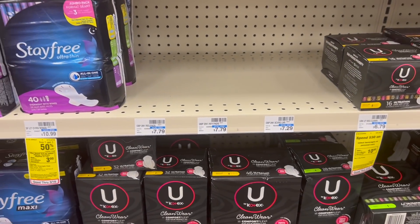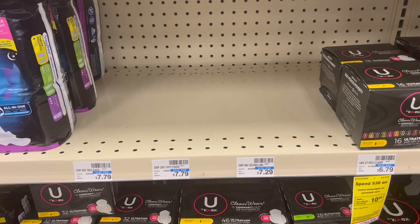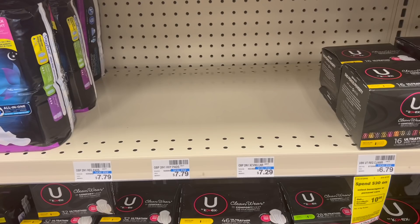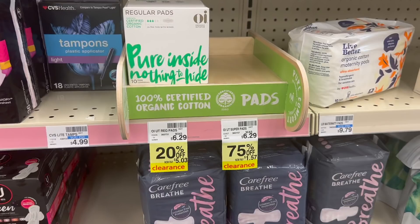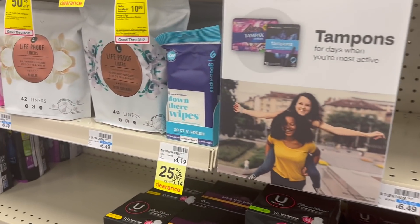Another super easy Ibotta rebate is on the One by Poise products. If you have a $3 CRT, my store was sold out, but if you grab one of these that are $7.29, use that $3 CRT — I'm not sure if we have any coupons but I think we might for $2 — pay $2.29, redeem on Ibotta for $3, making it a 71-cent money maker. I'm going to have to skip out on this deal because my store is out of stock. I also noticed these clearance OB pads and other feminine care products — some are as high as 75% off and there is a $1 Ibotta rebate, so definitely keep your eye out for those.